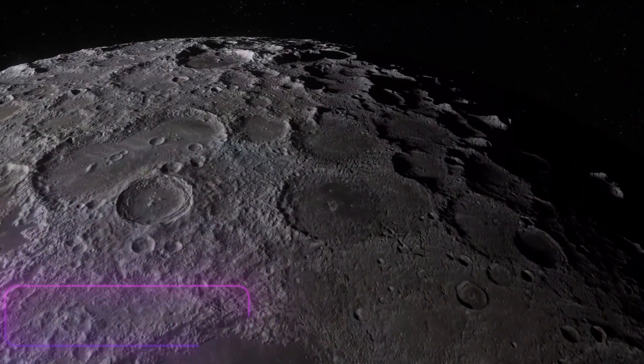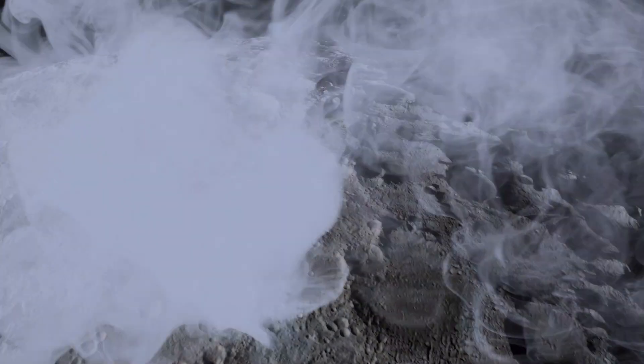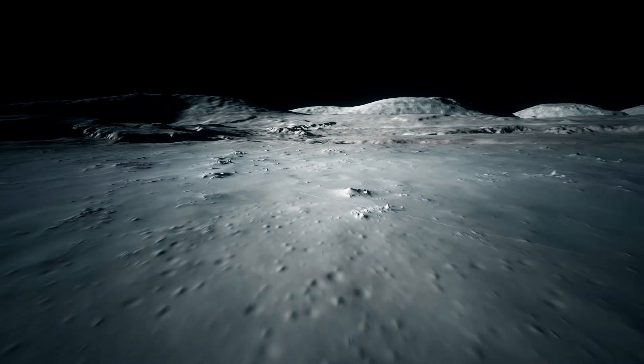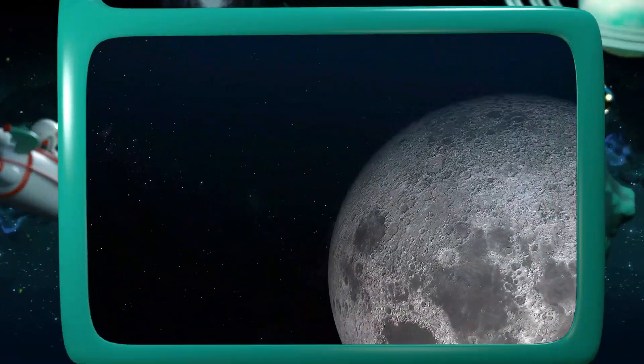The moon is also made mainly of rock. There are many craters, or holes, on the surface. As pieces of rock and metal known as meteorites collide with the moon, craters are created. These collisions have spread stones and dust throughout the moon's surface.